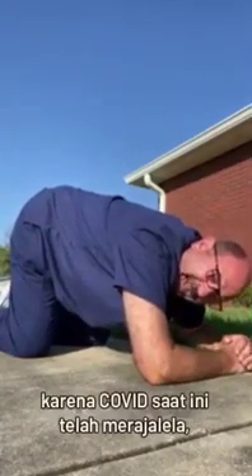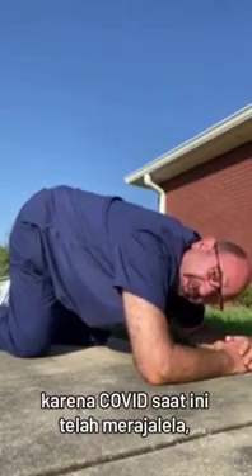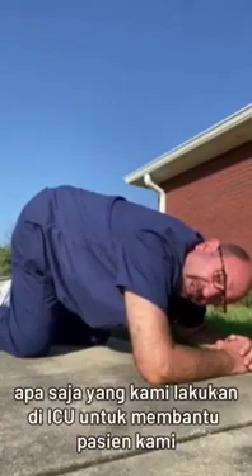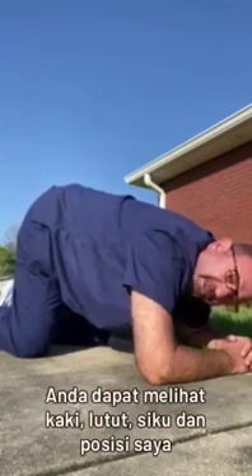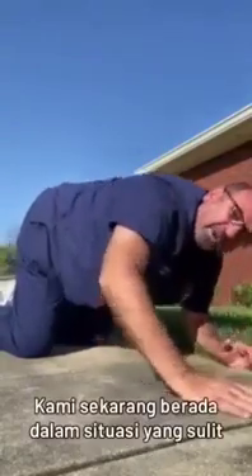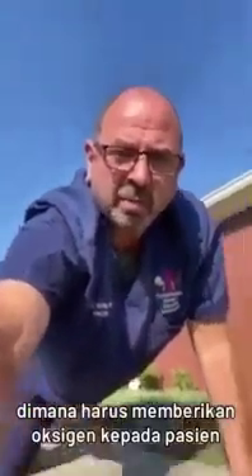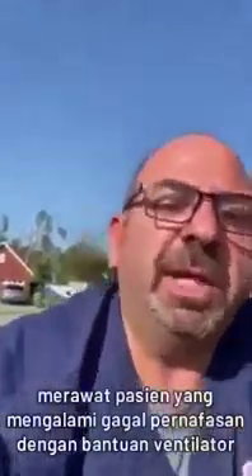Friends and families, as COVID has become so rampant and so difficult, I am taking this position to show you what we are doing today in the ICU to help a lot of our patients. If you look at my feet, look at my knees, my elbows and my position — we are now in a difficult situation. We're having a hard time really delivering oxygen to our patients and truly a hard time treating patients with respiratory failure on the ventilators.